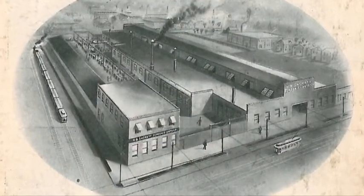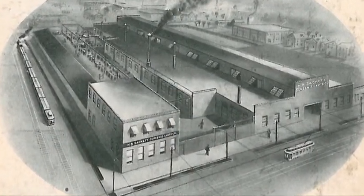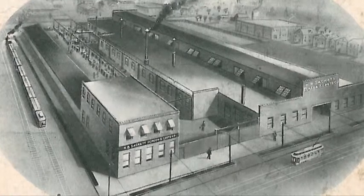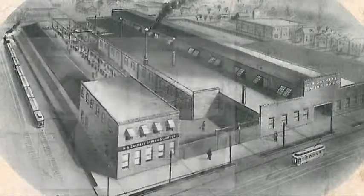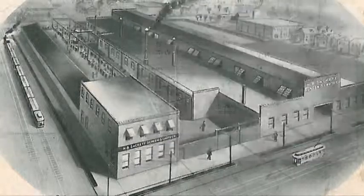With roots dating back to the late 19th century, Sackett has been providing rugged, reliable, engineered material handling systems. As industry and customers' needs have evolved, Sackett has continued to provide innovative solutions for our clients' needs.